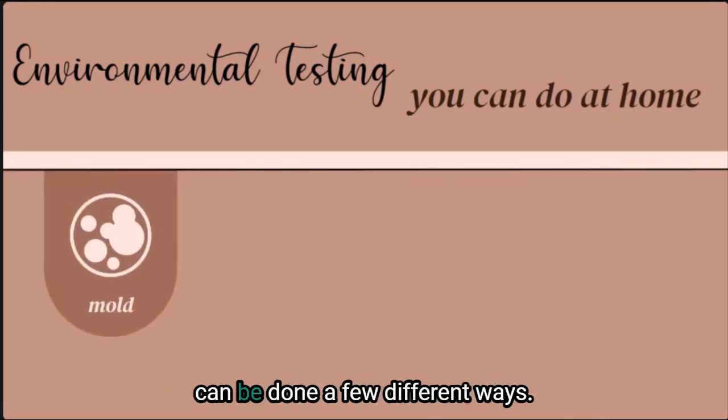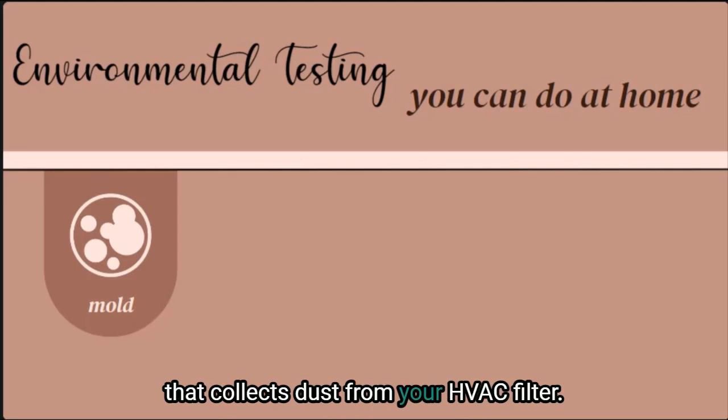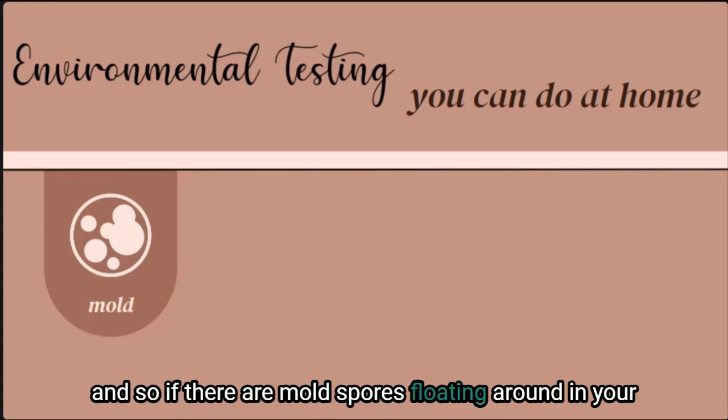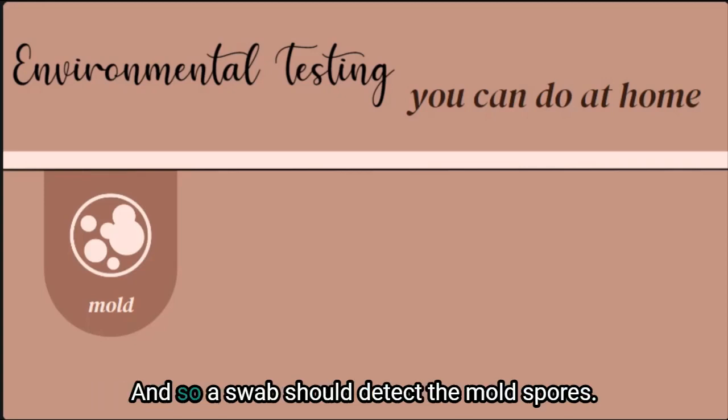The first is mold testing, which can be done a few different ways. The most common is with a swab test that collects dust from your HVAC filter. Mold spores are large enough to be caught by a filter, and so if there are mold spores floating around in your home, generally they will be collected by your furnace filter and a swab should detect them.